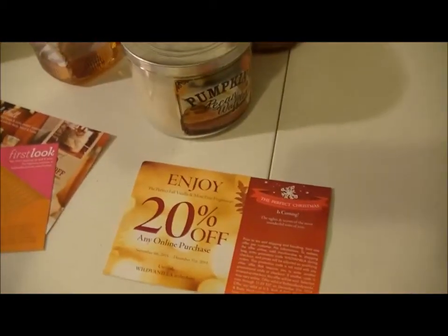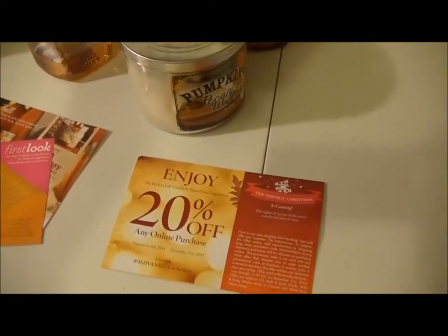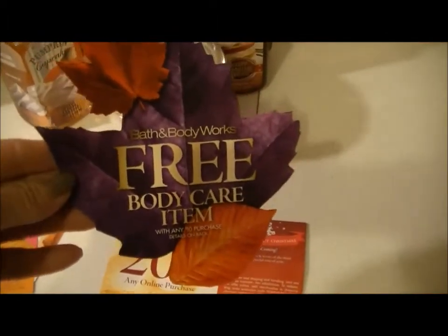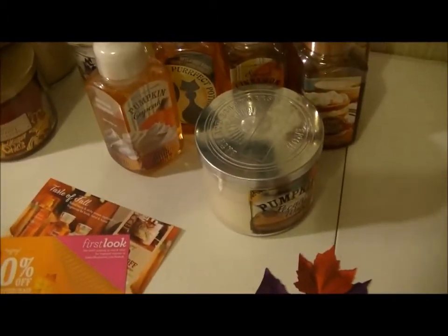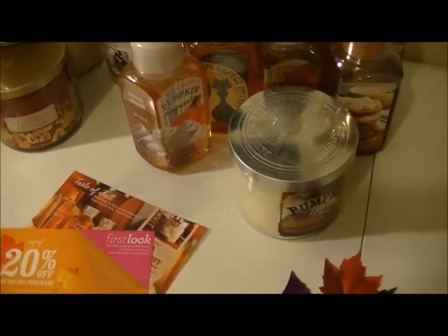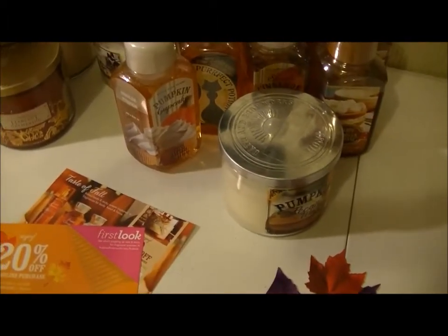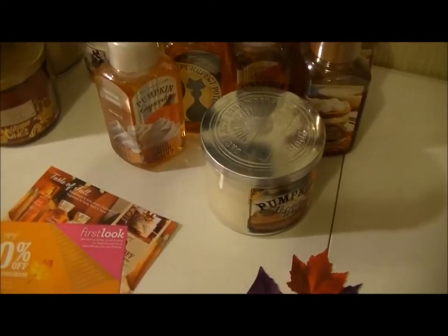In my second order I also got a coupon for a free body care item with any purchase of $10 or more — Try the Perfect Fall Vanilla. And another one for 20% off any online purchase of Perfect Fall Vanilla and more fine fragrances, with the code WILDVANILLA, good September 4th through December 31st.